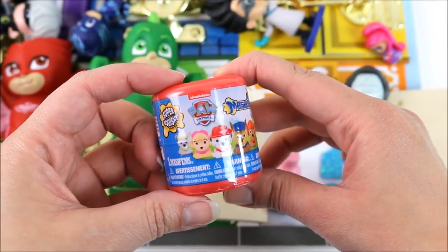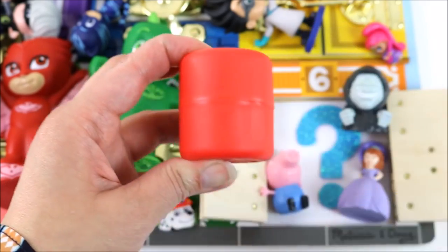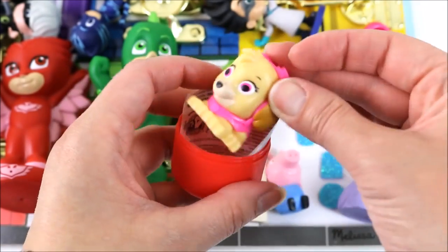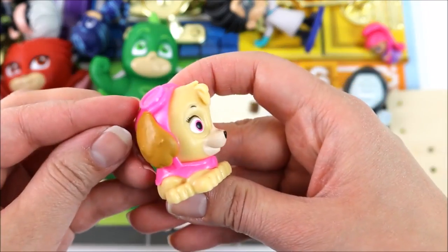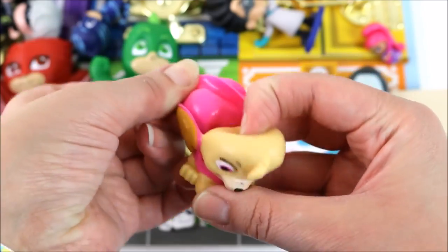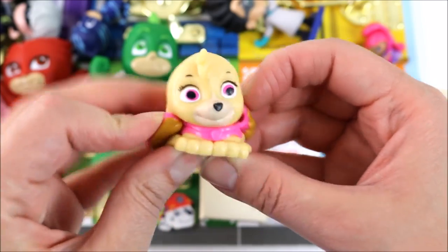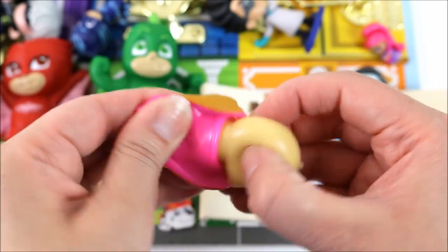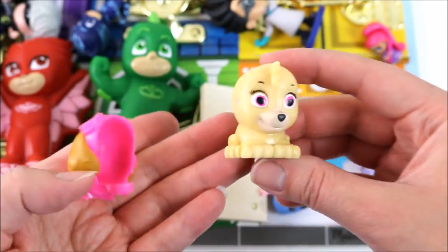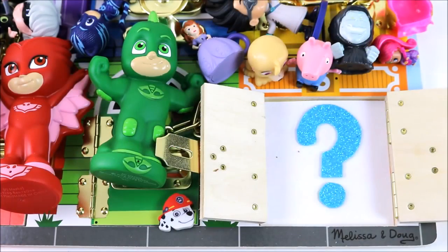The last of door number six's surprises is this Paw Patrol Mushrooms. Let's see which one we get. I hope we get Skye! We got Skye! Let's see if we can take this off. It came right off! It's time to say bye to all the surprises because it's time to go!